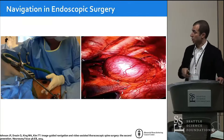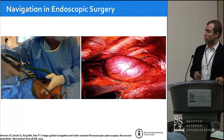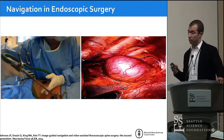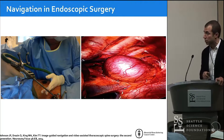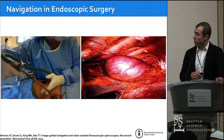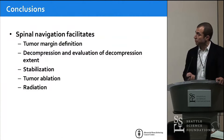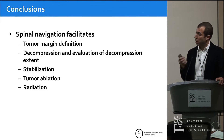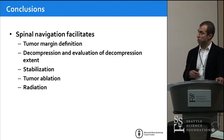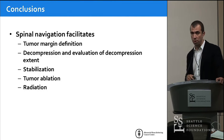Finally, endoscopic navigation — a slide borrowed from Daniel and Dr. Johnson's paper. This is very exciting and will play a much bigger role in how we treat spine tumors in the future. When you have long trajectories, being able to navigate the placement of the endoscope and instruments could be very helpful, and I know endoscopy companies are working with navigation companies to make this work. In conclusion, spinal navigation has a very prominent role in caring for spinal tumor patients: we can define tumor margins for osteotomies, decompress using navigation, evaluate the extent of decompression, stabilize with navigation, and use it for radiation. Thank you.